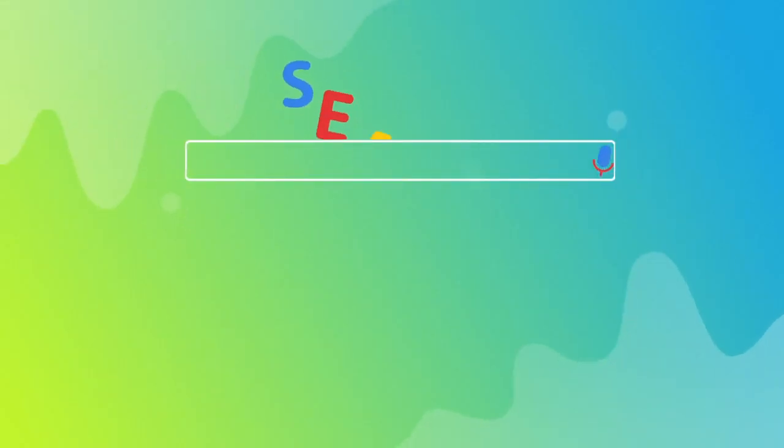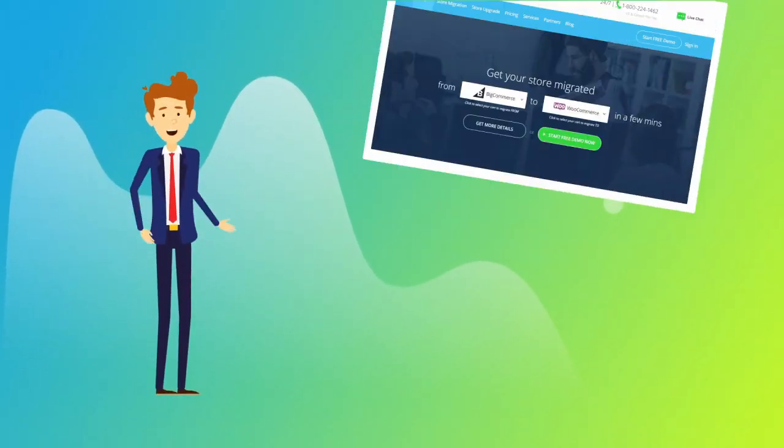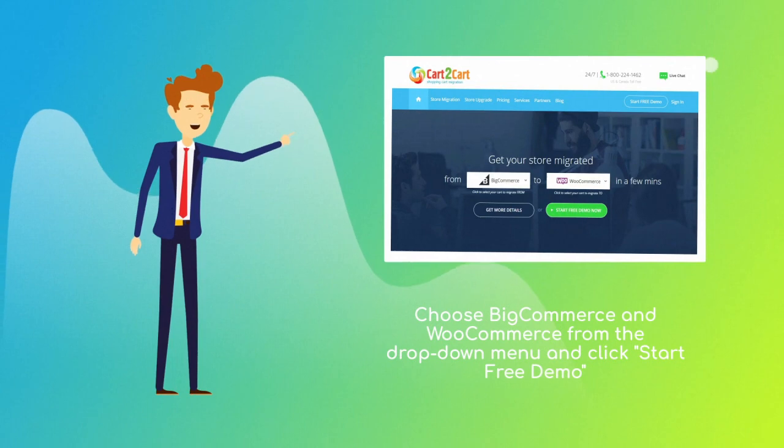To start your migration setup, go to ShoppingCartMigration.com. Choose BigCommerce and WooCommerce from the drop-down menu and click Start Free Demo.